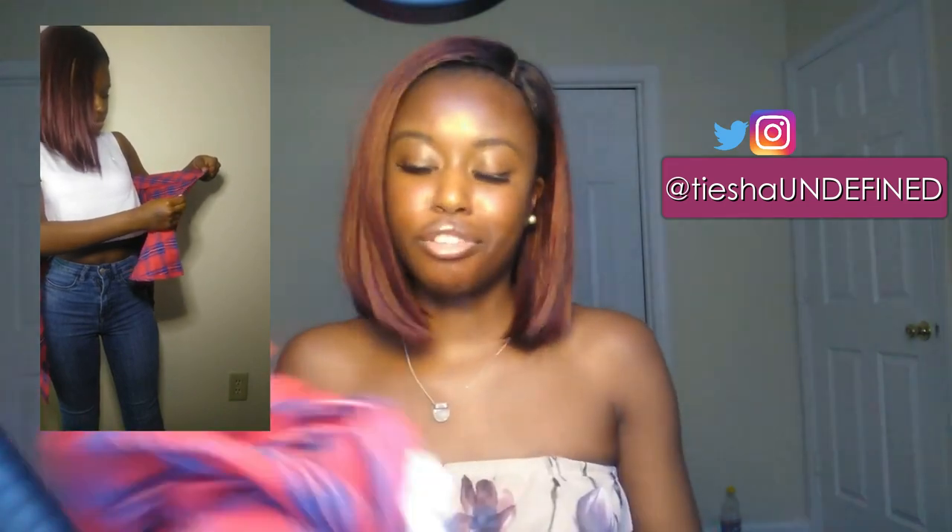The last shirt I have is this off-the-shoulder plaid top — it's more of a fall piece but whatever. It's actually a two-in-one shirt. The white beater is attached to the plaid part, and the white tank top has buttons that connect to the plaid so it hangs off the shoulder. It's a bit confusing to style. If you know how to wear it properly, please leave a comment!